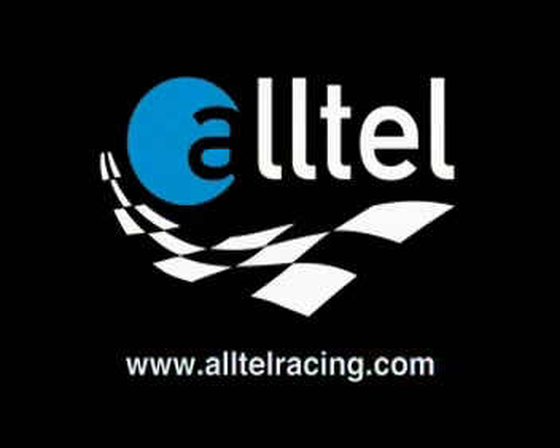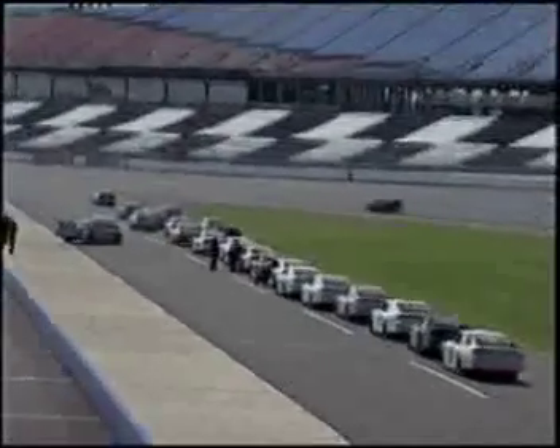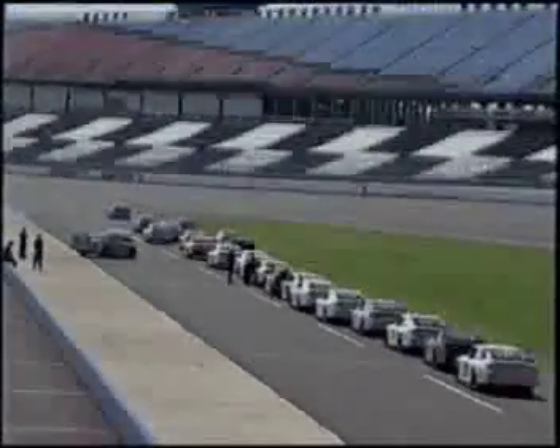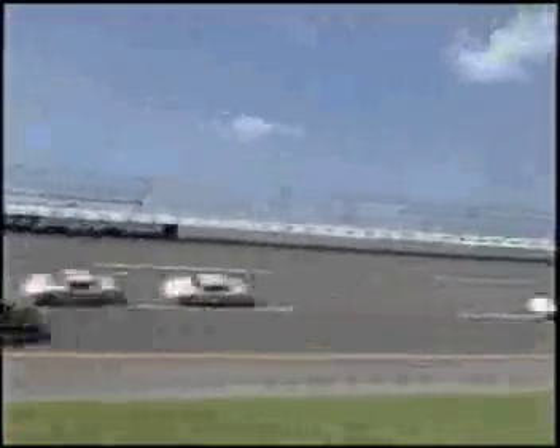Hi race fans and welcome to the Alltel Racing Report. Last month, Ryan Newman and the Alltel team joined approximately 50 cup teams for a two-day car test session at Talladega Super Speedway in preparation for this weekend's debut of the COT on a restrictor plate track.